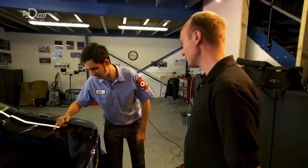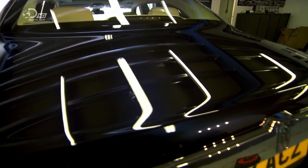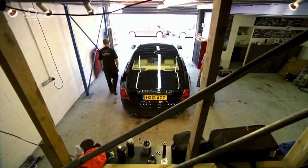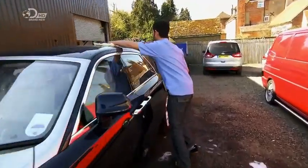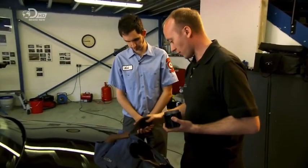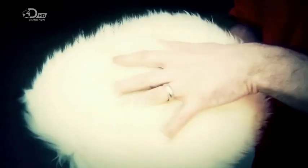To clean the whole car would take Paul two days, and you pay for that expertise. But we can all learn from the basics: start at the top, wash in straight lines not swirls, don't rub your car dry, and use as little polish and wax as possible. So next time you think about using the two-pound car wash at your local petrol station — don't.